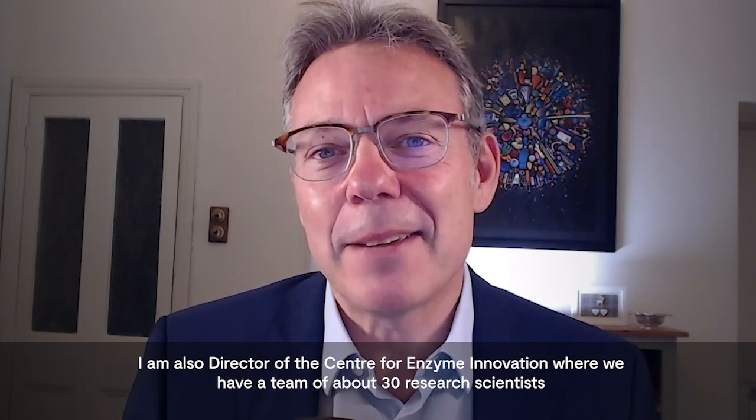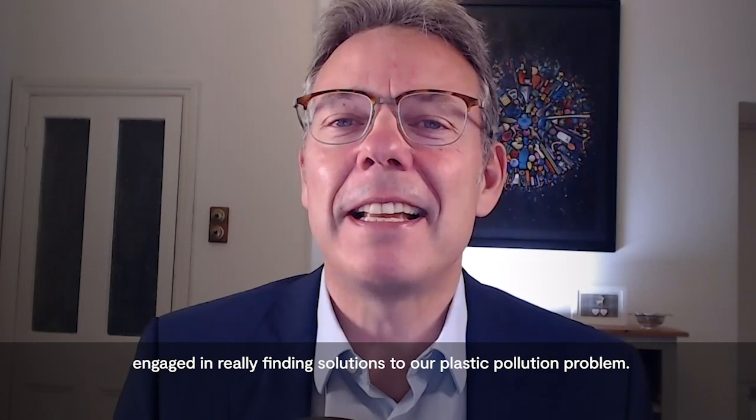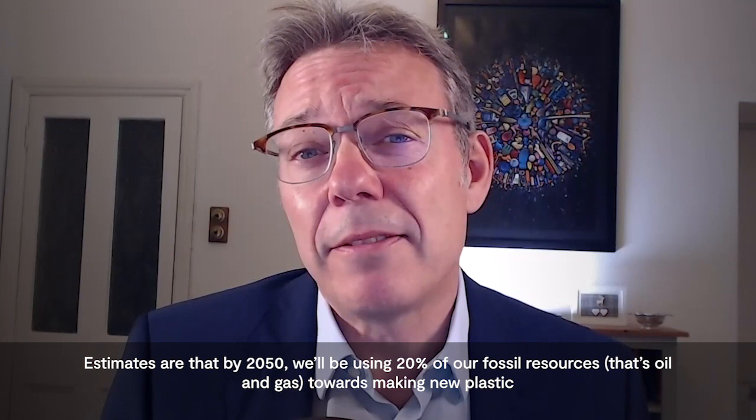My name is John McGeehan and I'm a Professor of Structural Biology at the University of Portsmouth in the UK. I'm also Director of the Centre for Enzyme Innovation, where we have a team of about 30 research scientists engaged in really finding solutions to our plastic pollution problem.